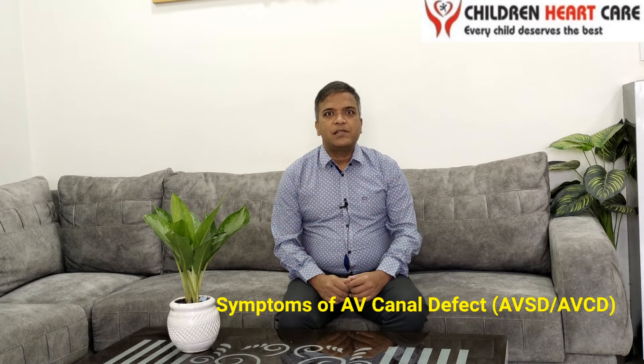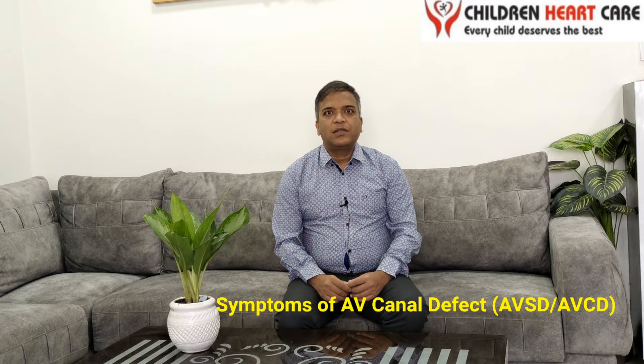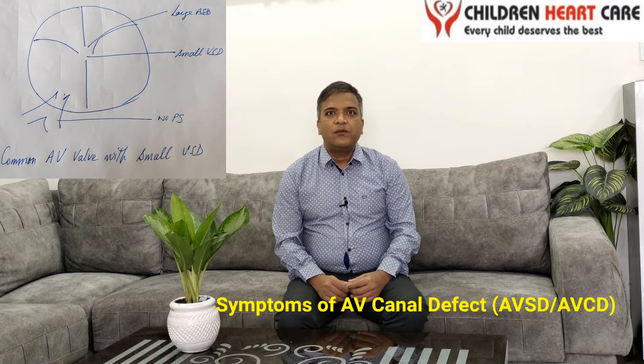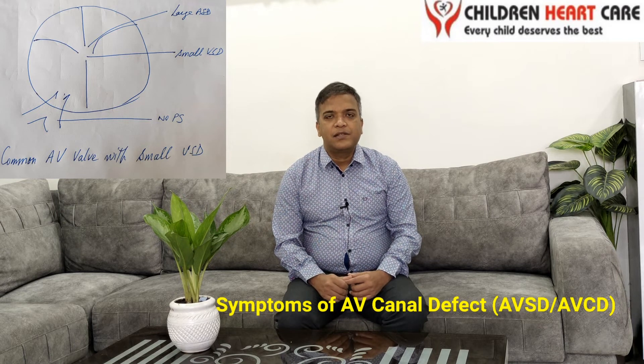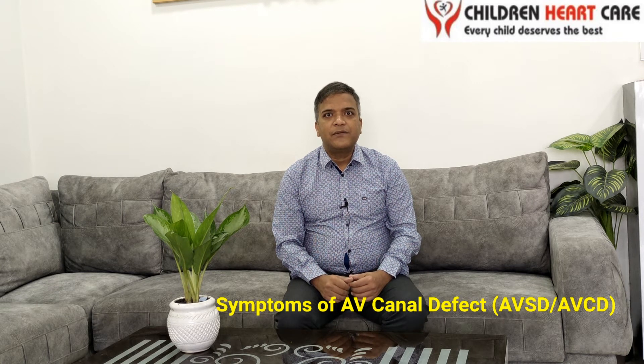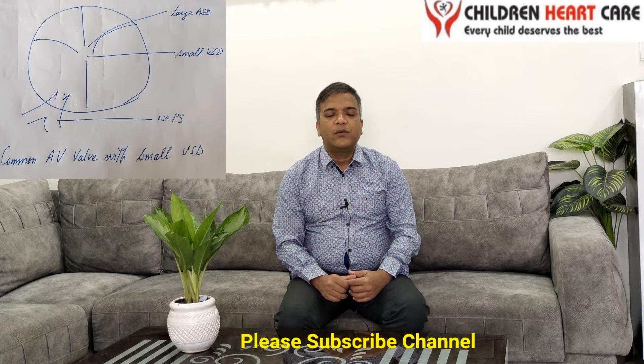The second situation is when the VSD is very small, the ASD is very large, and there is no narrowing in the pulmonary artery. In that case, the patient will not be symptomatic at all. Your pediatrician will detect a heart murmur on auscultation, prompting referral to a pediatric cardiologist who will perform an echocardiogram and identify the atrial septal defect and small ventricular septal defect with no pulmonary artery narrowing.